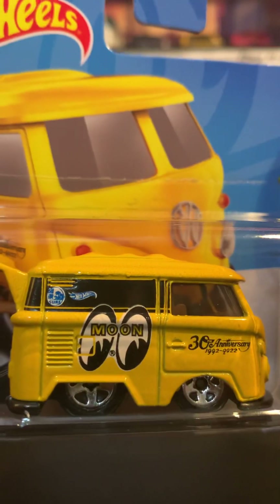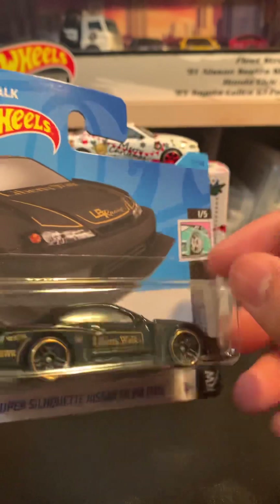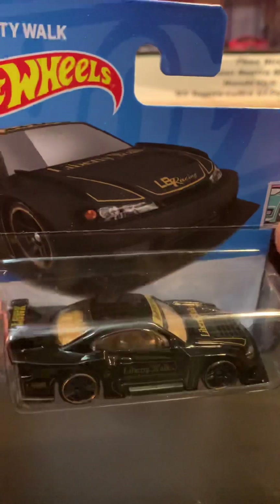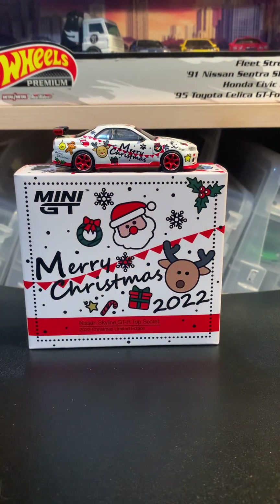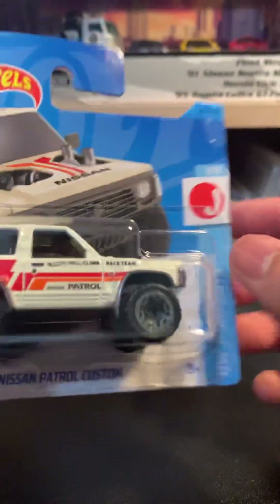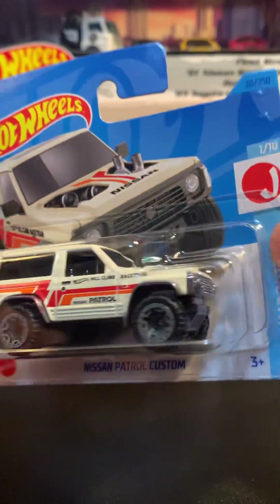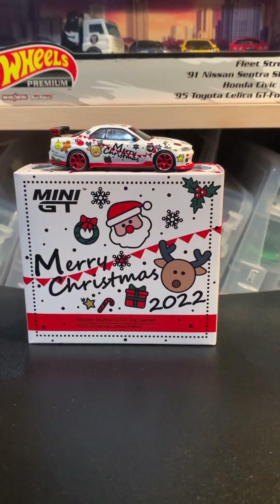Then we have the LB Super Silhouette Nissan Silvia S15, which I believe is from the A case. I also pre-ordered some Amazon black boxes — A case through D case — so that Liberty S15 should be in there. And then there's also the Nissan Patrol Custom, which should be in one of those Amazon black boxes as well. Really cool Nissan right there — nice hood detail.